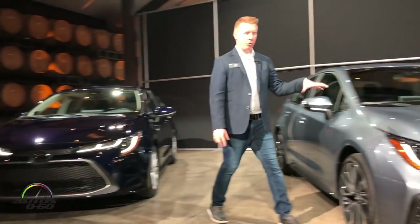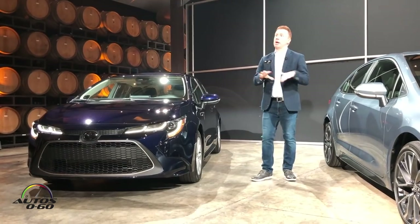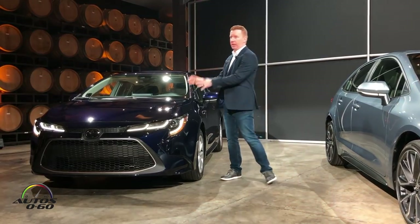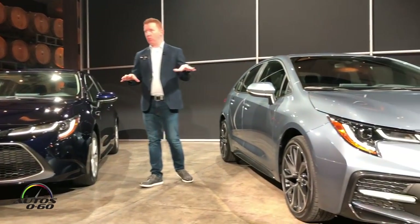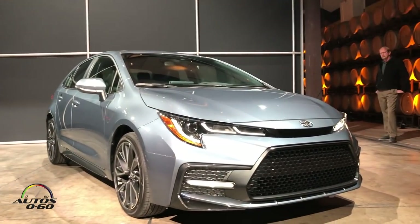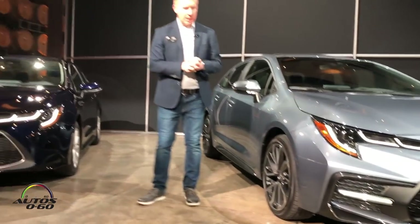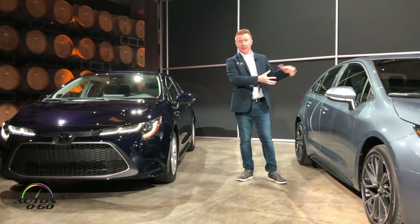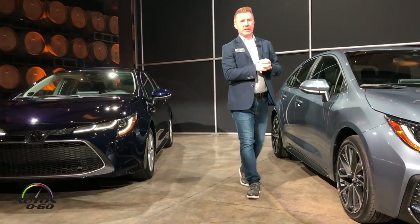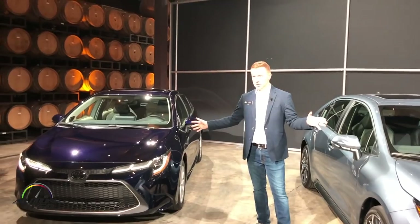And then this is the sporty trim — the SE and XSE will have this style. From a content standpoint, the XLE and the XSE are basically the same. One is for the more modern customer and then one is for the more sporty customer. I'm going to focus my talking points on this sporty car, on the XSE, and if there is any differentiation I will make sure to bring that up.